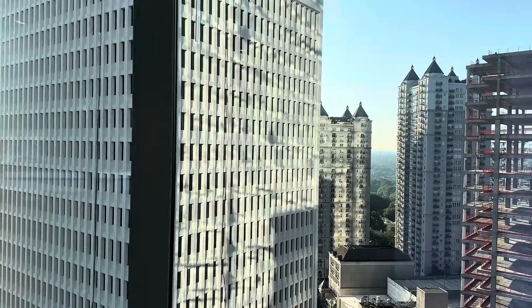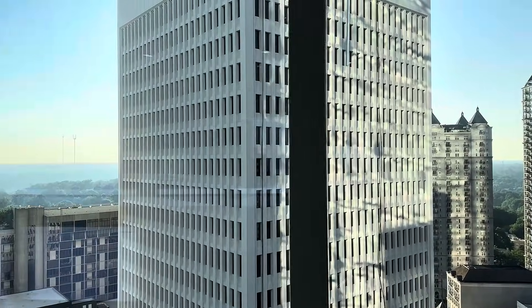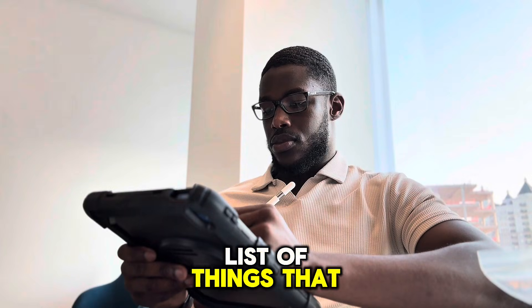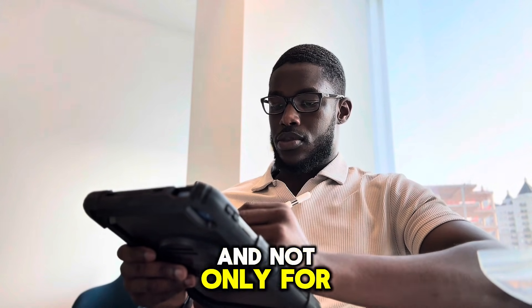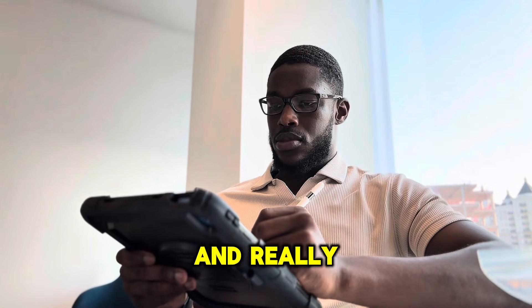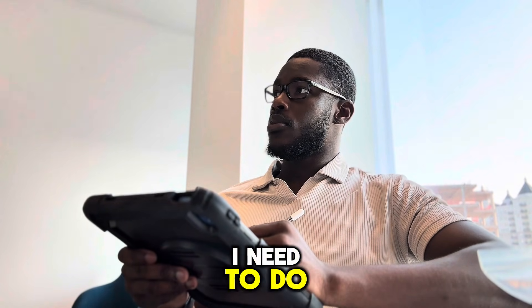Just got to the office. To start my day I usually begin by writing down my to-do list — things I need to accomplish for today and for the week. This helps me keep all my thoughts together and stay organized so I make sure I tackle everything that I need to do.